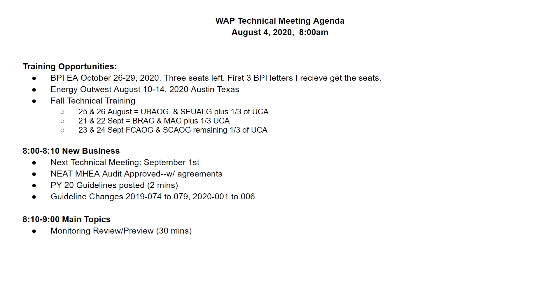Our next technical meeting will be on September 1st — that's the first Tuesday in September.